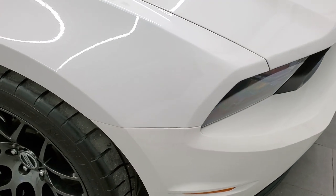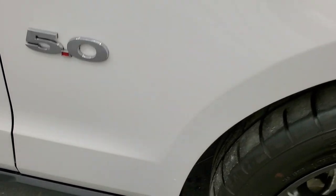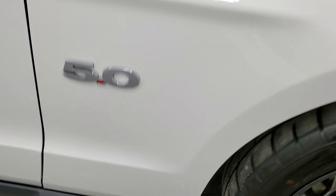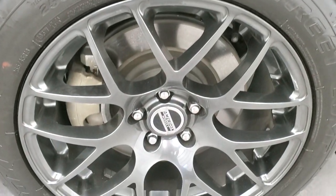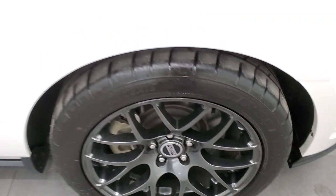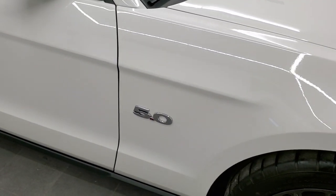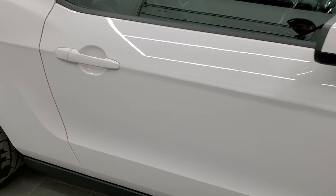This one is in such nice condition because it's only got 13,000 miles on it. The passenger-side fender is in nice shape — no dents or dings — and the passenger-side rim is in excellent condition as well. As you go down this side of the vehicle, take note of how clean the body is and how reflective and mirror-like that paint is.